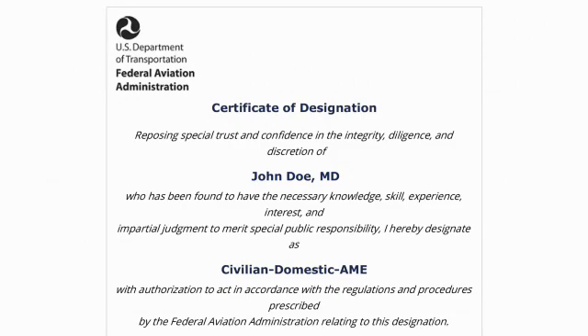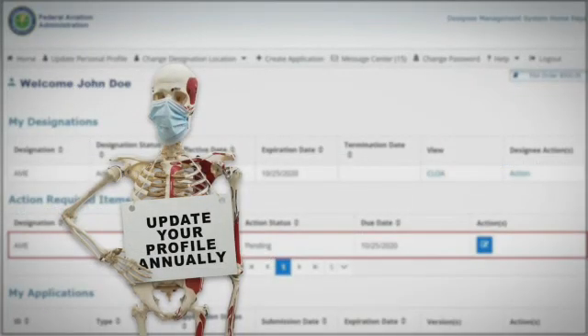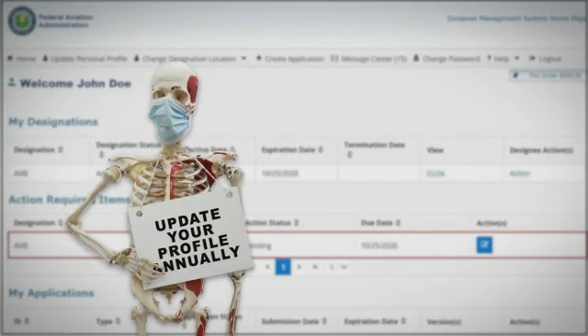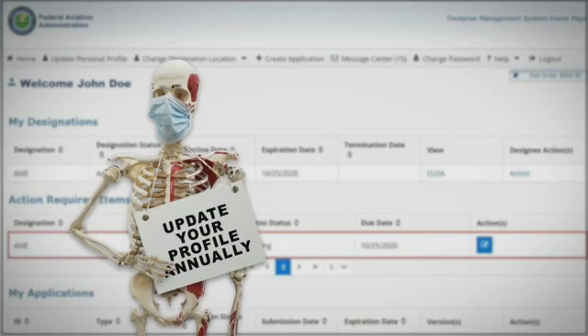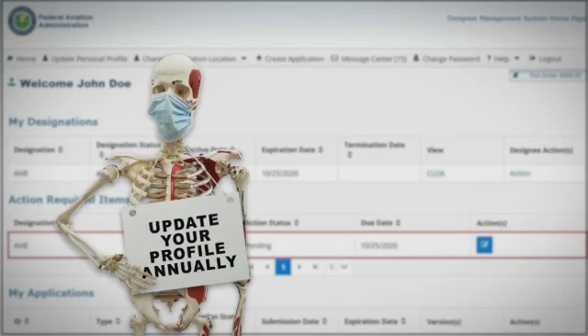You can also view your Certificate of Designation and stay current with the latest policy information. You are required to update your profile annually, which successfully extends your authorization another year. Failure to do so may result in termination.